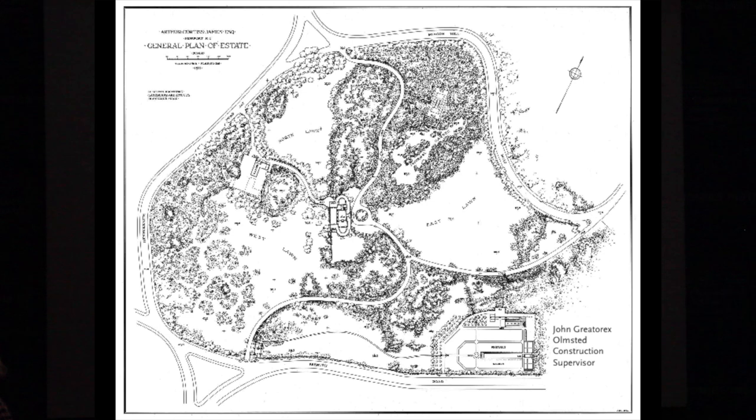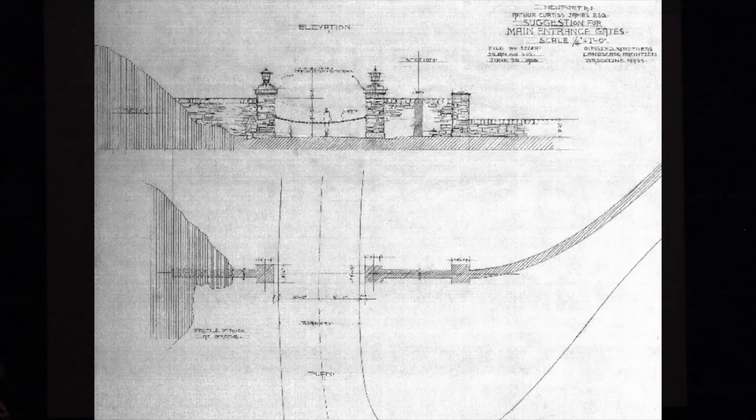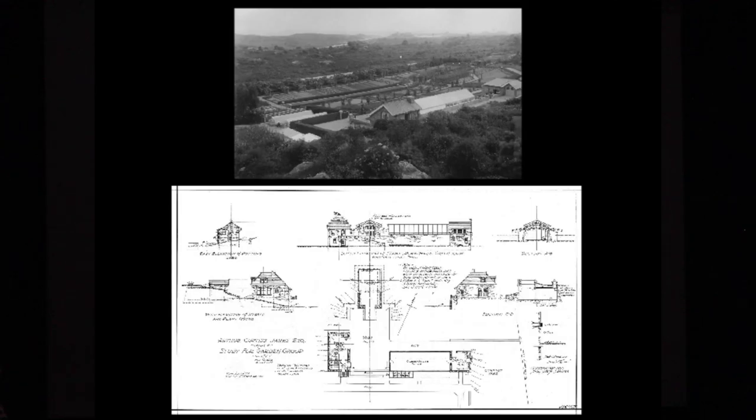This was the 1911 plan of this estate. This is where the Blue Garden is. The Olmsted vision for this was an informal garden, but Harriet, the client, really wanted a formal garden. So she insisted on this garden that is what we have today, which is similar to the one here — Italianate, symmetrical.